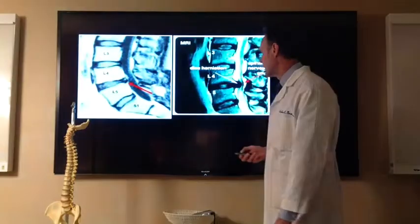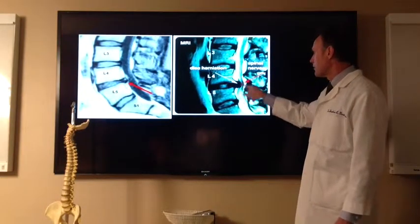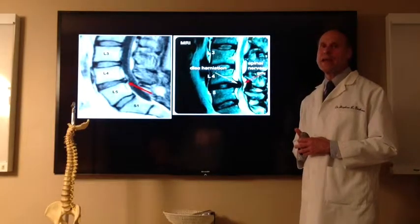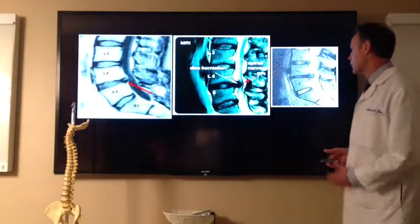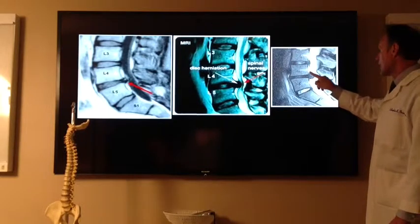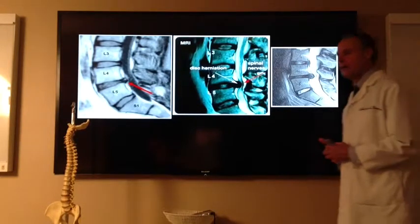Let's look at another one. This is even worse. This disc is popped out, it's banging on the side of the nerve. This person is going to have severe pain down their leg. That looks like about a 10mm herniation. And here's another one sticking way into that side of the nerve — that looks like about a 10mm, 11mm herniation.